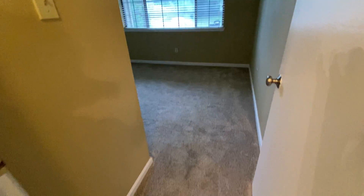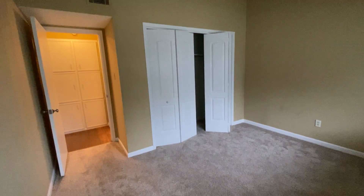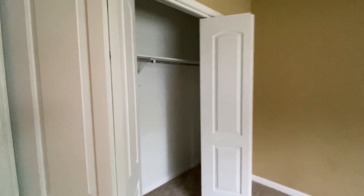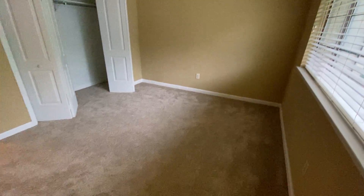The second full bedroom is about the same size as the other one with the awesome vaulted ceilings as well. There's another similar closet. You can pan out on this room a little bit to see the full effect — you can definitely fit a queen size bed, full size bed, or bunk beds in here.